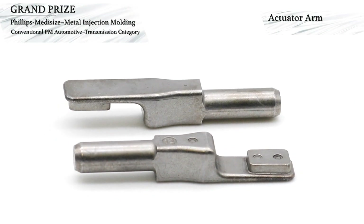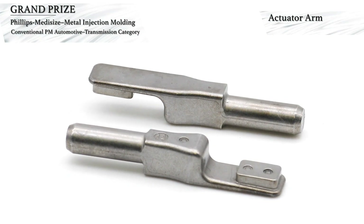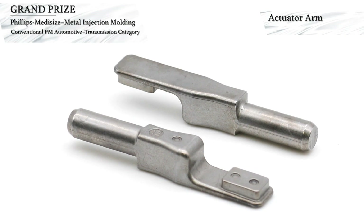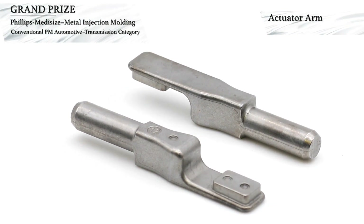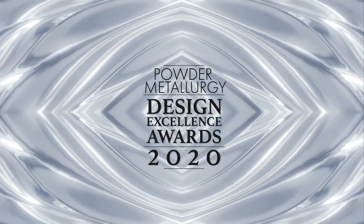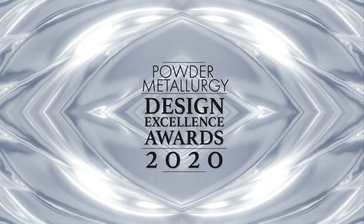Other secondary operations include tumbling and coating with a dry-to-touch corrosion inhibitor. Parts are 100% inspected using eddy current to check hardness, resonance testing, and part feature measurement verification. Congratulations to this year's Powder Metallurgy Design Excellence Awards winners.